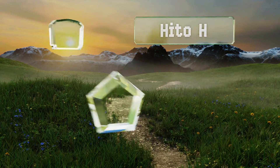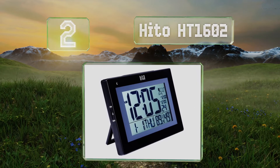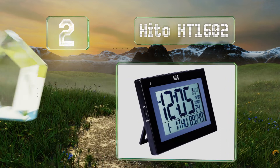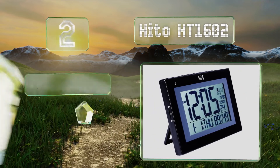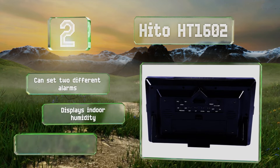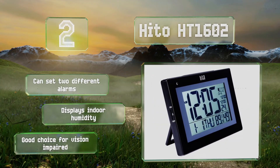At number two, featuring a decent backlight on its face and a large screen that lets you read the time from any angle, the Hito HD-1602 offers convenience and functionality at their best. It even has seven languages to select for the day of the week. You can set two different alarms and it displays indoor humidity, making it a good choice for the vision impaired.